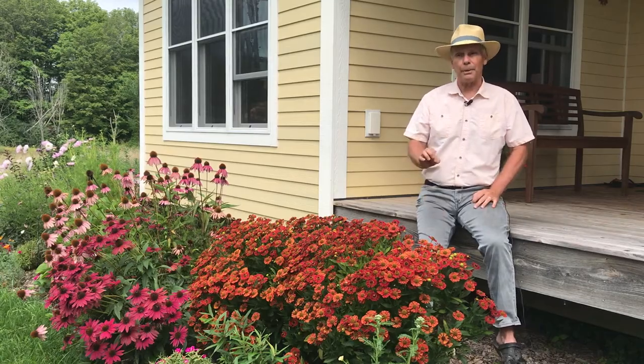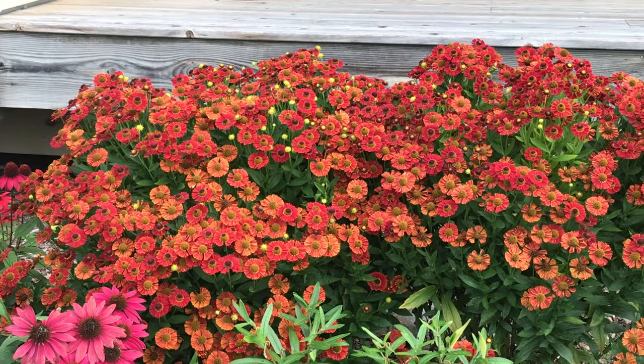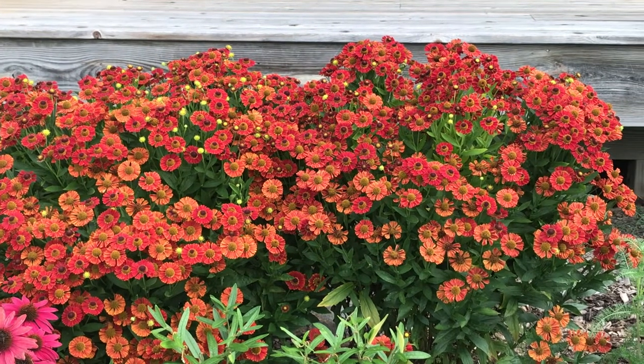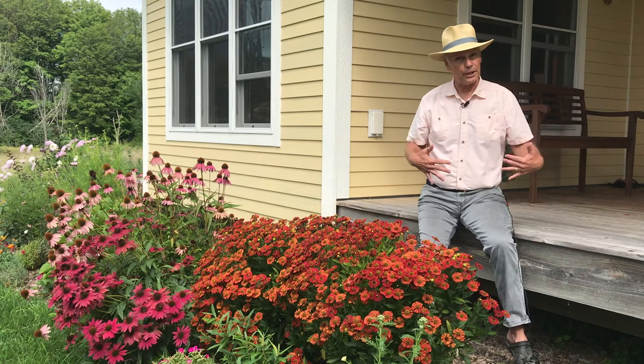Another one I really like is an herbaceous perennial called Mexican Hat or Helenium. This is a beautiful flower with daisy-like flowers on it. They can come in yellow and burnt orange and red. Some of the taller varieties that get three to four feet tall, like in the Mariachi series, are really nice in the back of a perennial border.